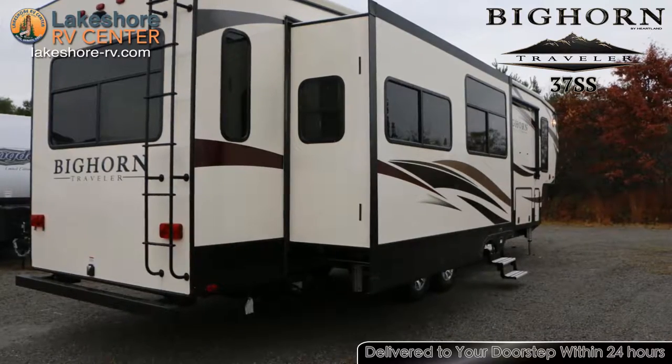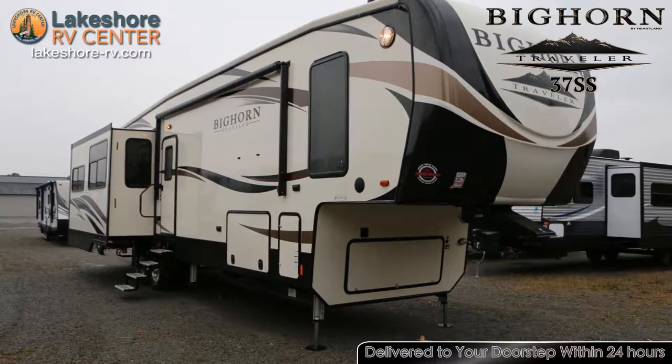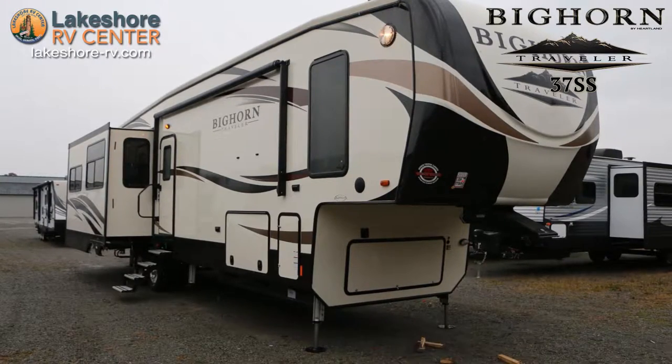Camp year-round and keep the inside a cozy temp with the 15k BTU ducted AC system and 35k BTU furnace.